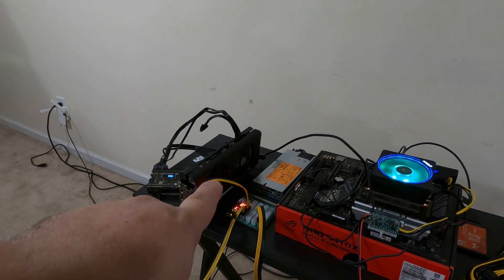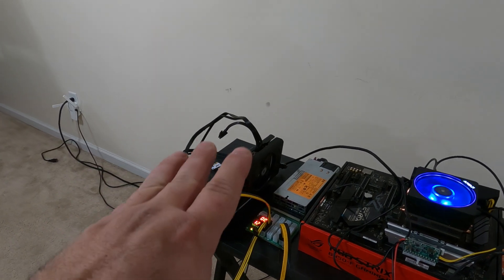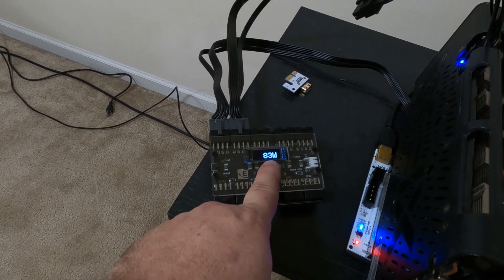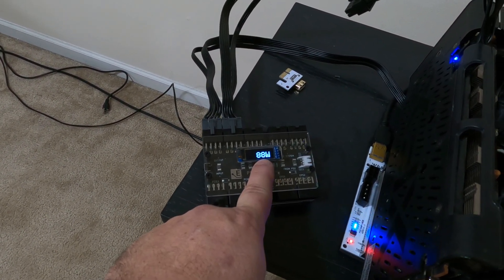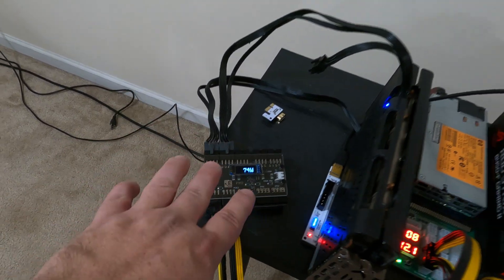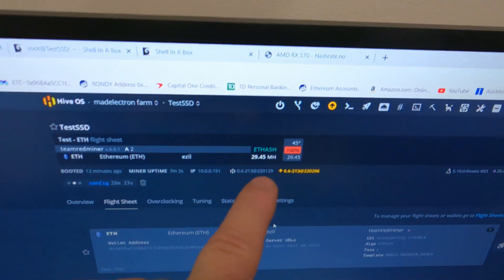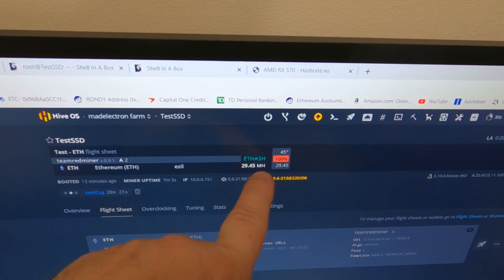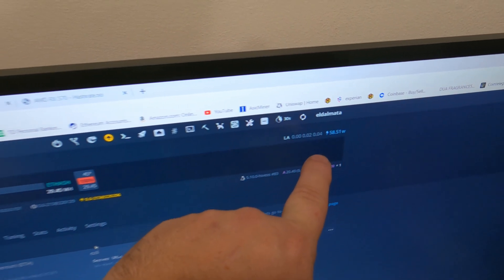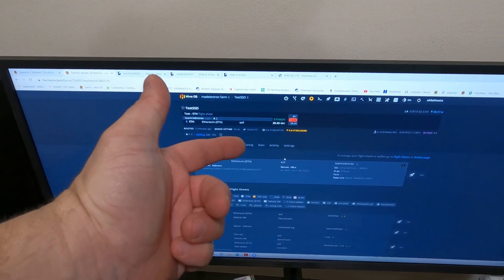We switched over to the XFX 5500 XT. On Ethereum, power-wise we're only pulling 80 to 90 watts — we're going to go with 85 watts. For the hash rate, we are pulling 29.45 megahash. Software watts says 58.51 — that's a nice discrepancy as usual. Let me put that in the spreadsheet and switch it over to Ravencoin.